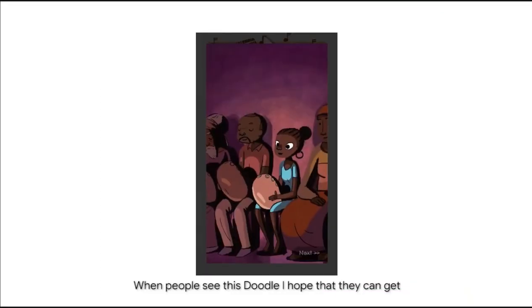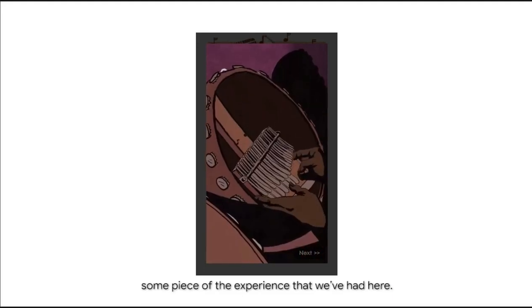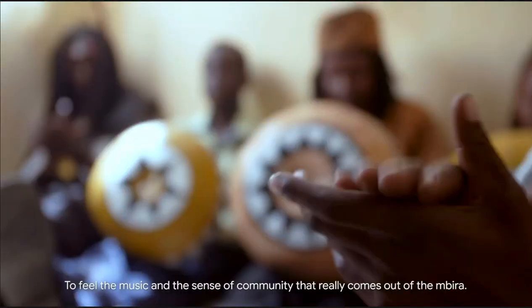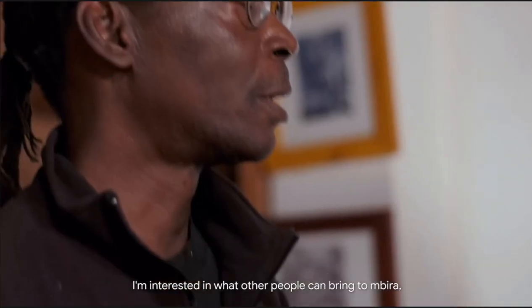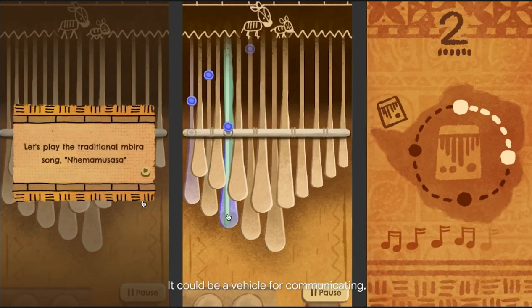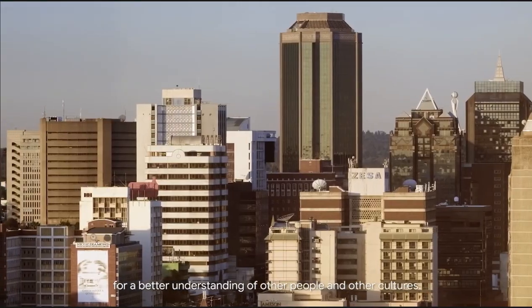When people see this Doodle, I hope that they can get some piece of the experience that we've had here — to feel the music and the sense of community that really comes out of the Mbira. I'm interested in what other people can bring to the Mbira, both the physical instrument and on a digital level. It can be a vehicle for communicating, for a better understanding of other people and other cultures.